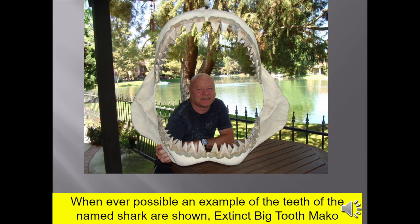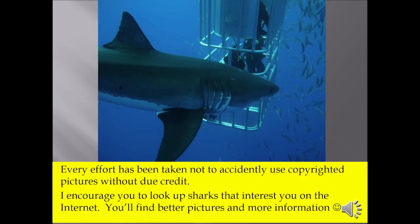This particular one is a reconstructed big-tooth mako that's on display at the museum. Every effort has been taken not to accidentally use copyrighted pictures without due credit. I encourage you to look up sharks that interest you on the internet — you'll find better pictures and more information.